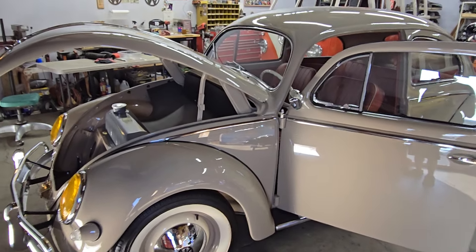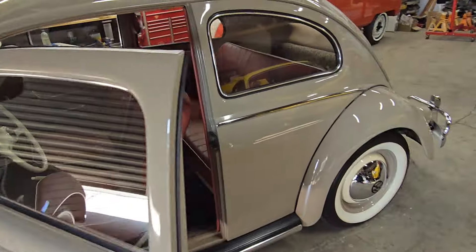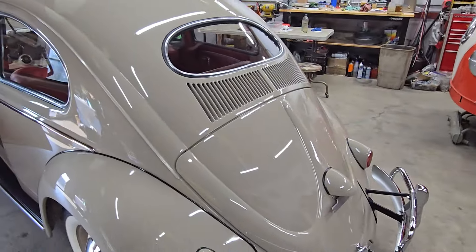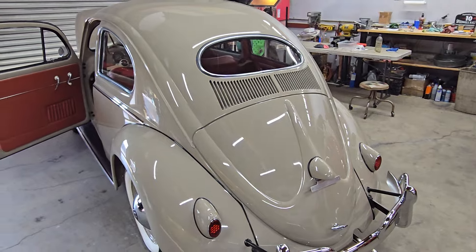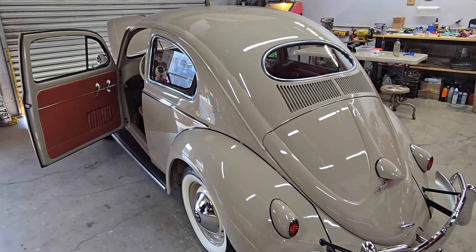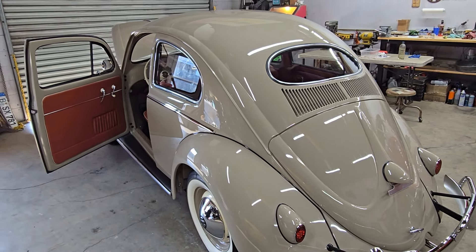So there you go, guys — that is it. This car will probably be around the shop until sometime next week, and then it will be gone, off into the world for the owner to enjoy. I hope you guys enjoyed this video, and we'll see you soon on another video. Thanks.